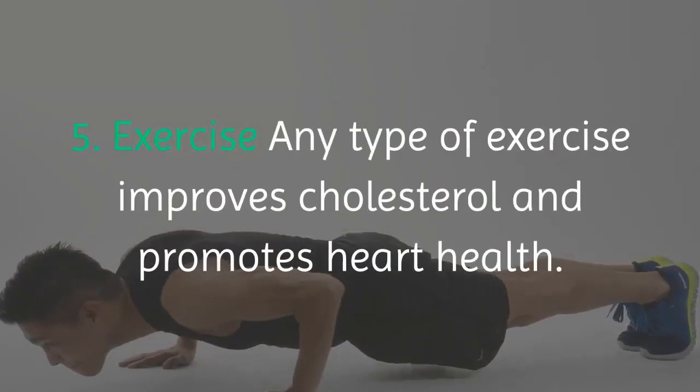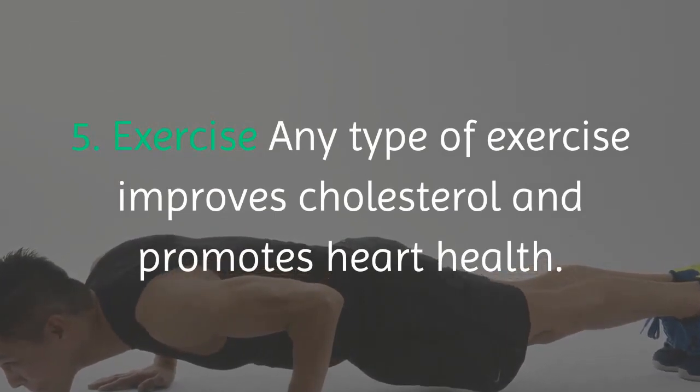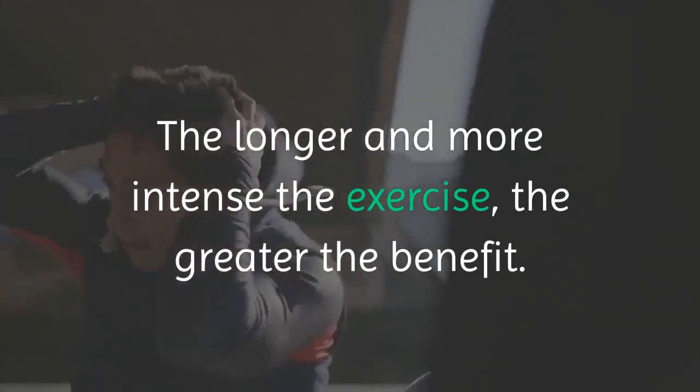Five: exercise. Any type of exercise improves cholesterol and promotes heart health. The longer and more intense the exercise, the greater the benefit.